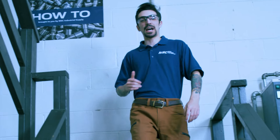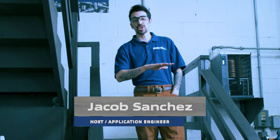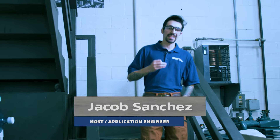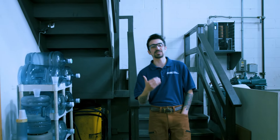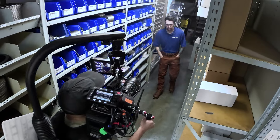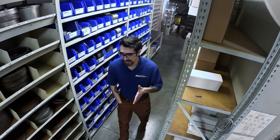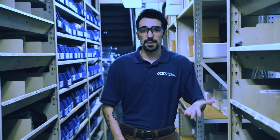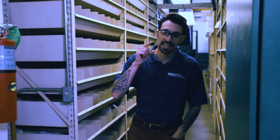If you missed the latest episode of How To, I'm going to catch you up to speed. The MSC-led team set out on a journey to answer the question: how to increase ROI with metrology. We met up with Mitutoyo Sales Engineer Haney Abdel in their Aurora, Illinois facility, and we had a candid conversation about the need for metalworking employees to better understand advancements and innovations in their industry. And with that came Mitutoyo's latest advancement, the ABS Digimatic S1 Indicator, and how it can lead to sustainable growth in your business.